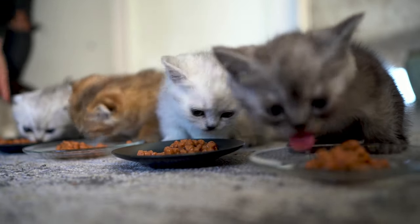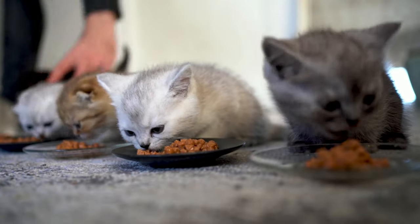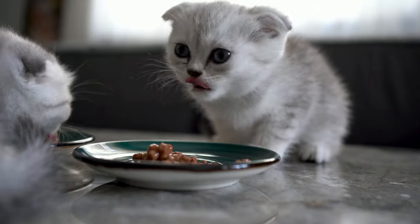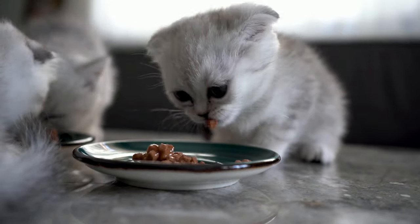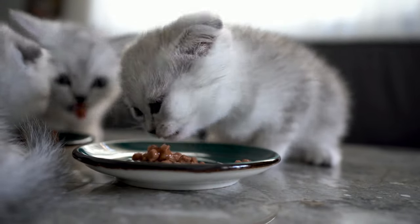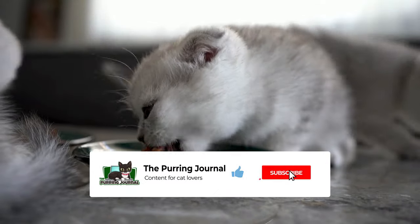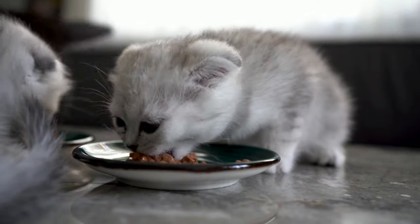As a disclaimer, this video is not medical advice. Your veterinarian should always be your primary source for diet recommendations because they know your cat's health history best. This information is simply meant to help you get a jump start on your cat food knowledge before that vet appointment. If you find this kind of content helpful, consider subscribing so you never miss another cat video. Now let's review the pros and cons of wet and dry cat food.